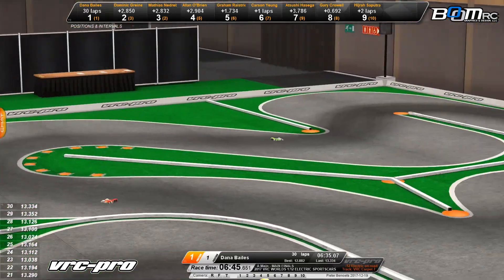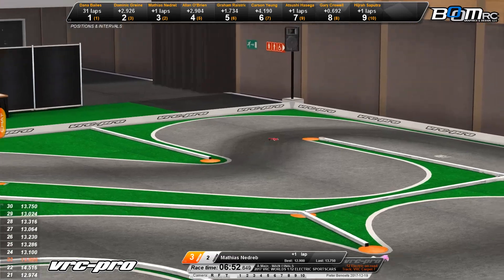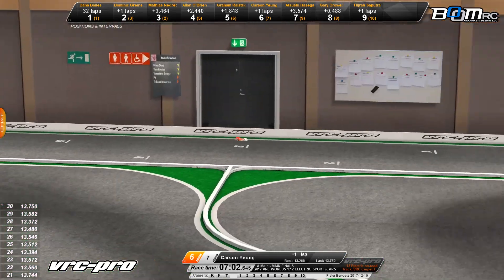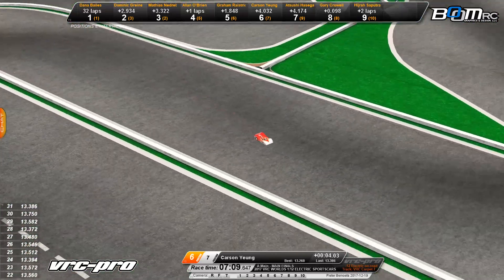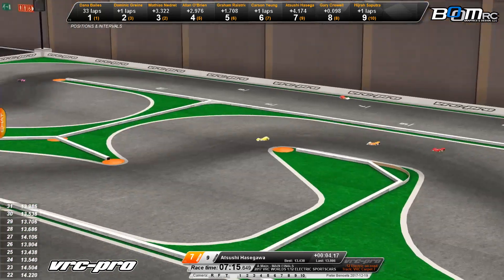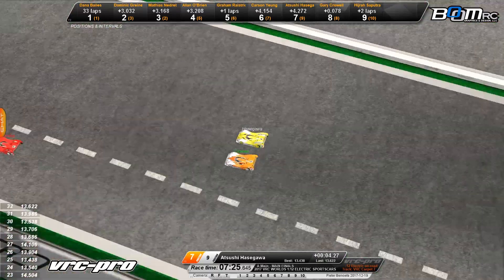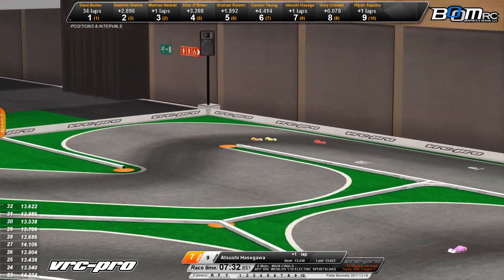Graham Rastrick is trying to close the gap on Alan O'Brien. There's Dominic Grainer — the German driver holding strong in that second-place spot. He's lost about four-tenths of a second on your leader and is now 2.9 seconds back from Bales. Nadribo in number 3 is 3.4 seconds back from Grainer. Carson Young — the young up-and-coming driver out of China — also making noise in the real RC racing world. Hasegawa and Crowell battling for seventh and eighth.